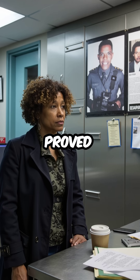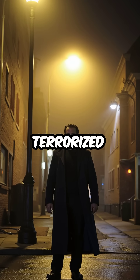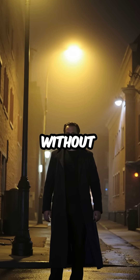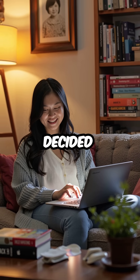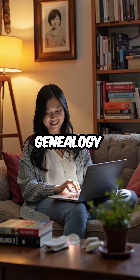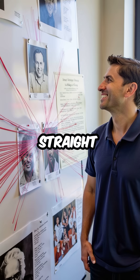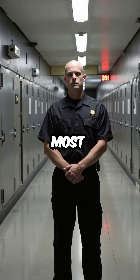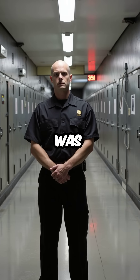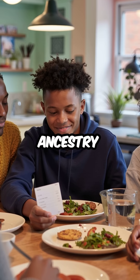The Golden State Killer case proved how powerful this method is. For 40 years, this serial killer terrorized California and vanished without a trace. But in 2018, a distant cousin decided to explore their heritage on a genealogy site. That single upload created a genetic trail leading straight to Joseph James D'Angelo. Within months, the most wanted serial killer in America was behind bars — all because someone wanted to know about their ancestry.